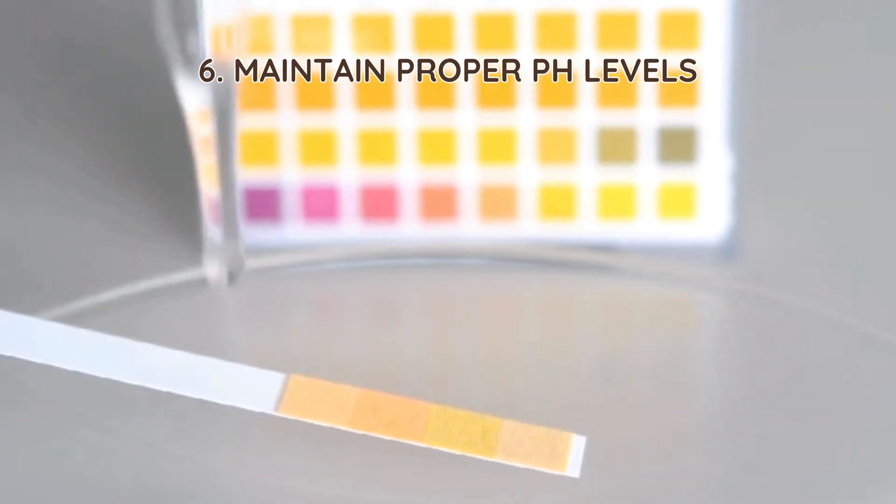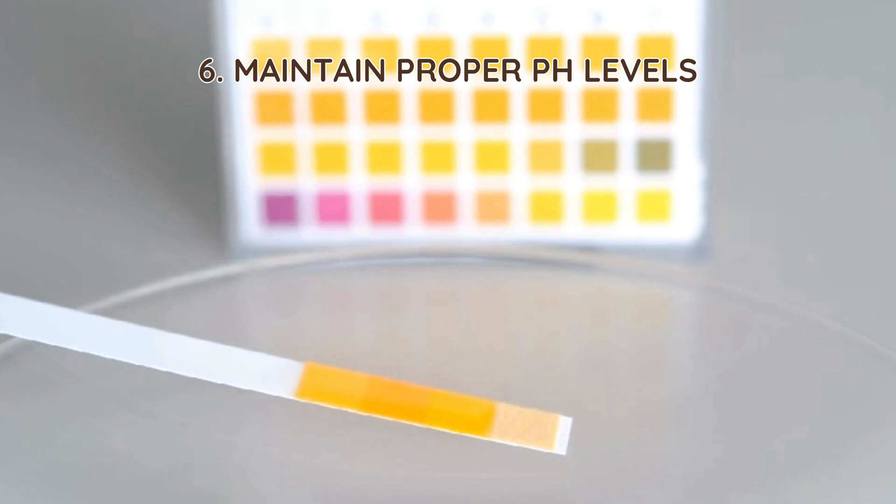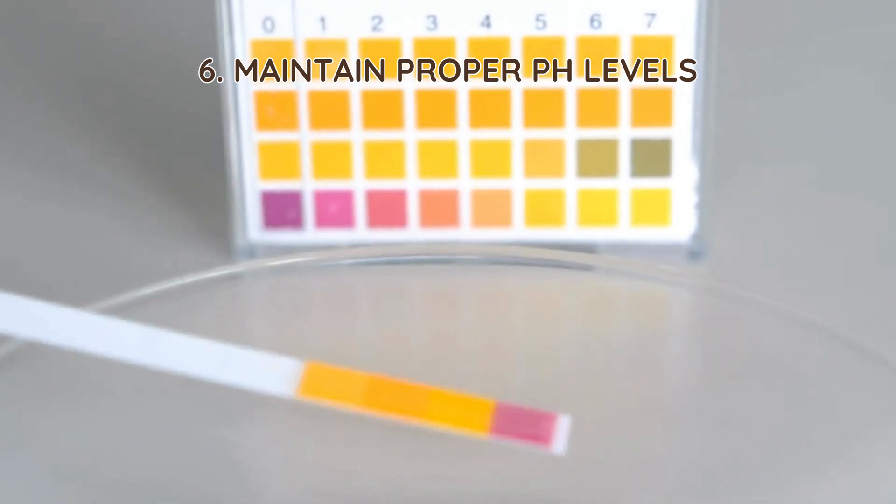6. Maintain proper pH levels. Septic tanks function best in a neutral pH range of 6.5 to 7.5. Avoid disposing of large amounts of acidic substances like citrus peels, coffee grounds, or harsh drain cleaners, which can disrupt the balance.